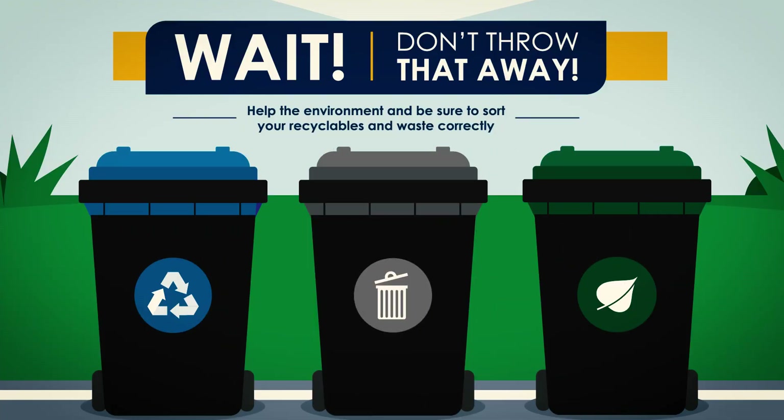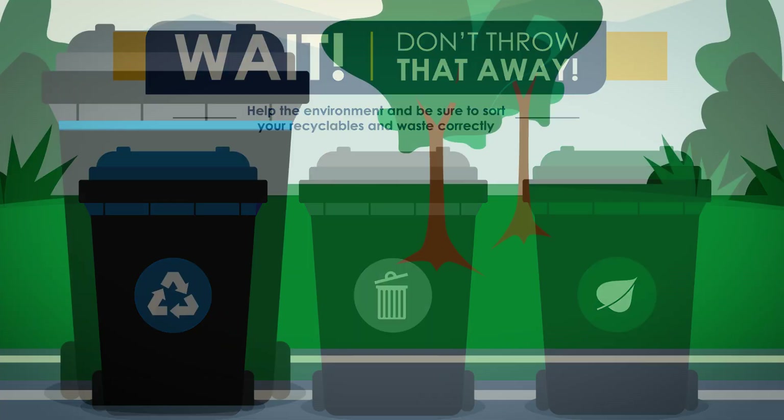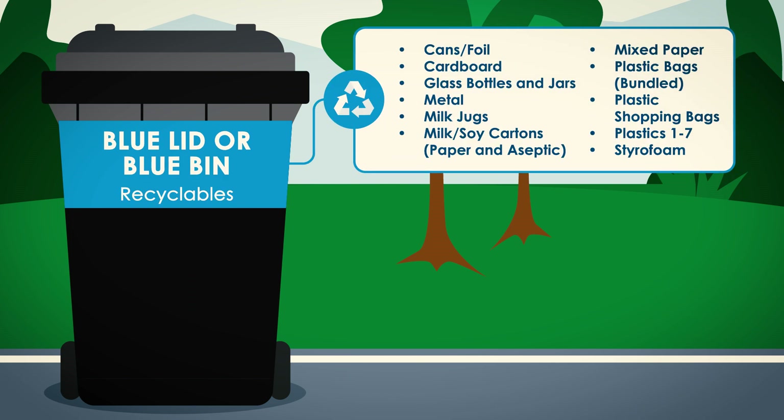There are three different containers for your trash. The blue bin is for recyclables and should only be used for clean recyclable materials such as aluminum cans, cardboard, glass bottles, plastics, and styrofoam.